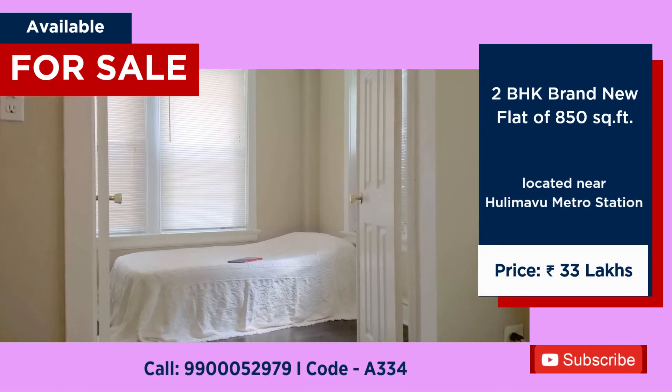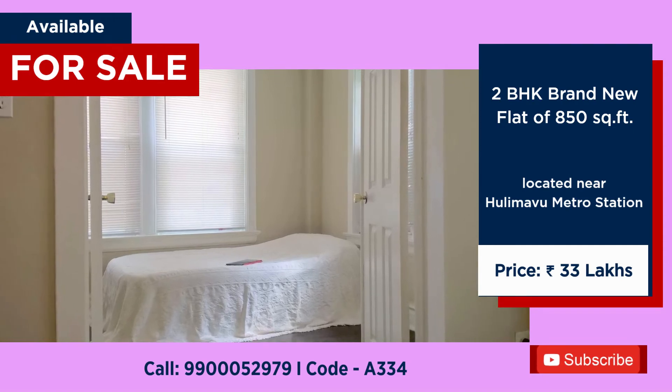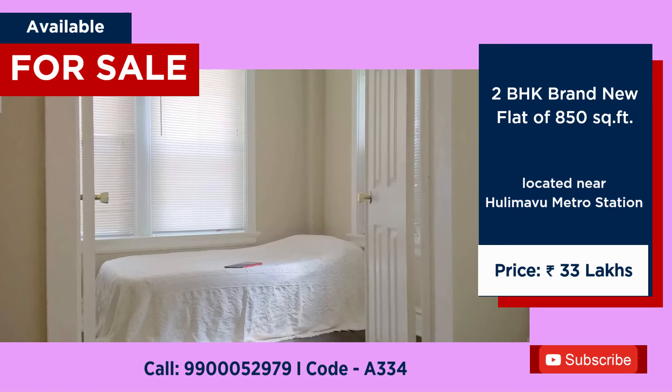2BHK brand new flat for sale, close to Hulimavu Metro Station. 850 square feet. Price: 33 lakhs.